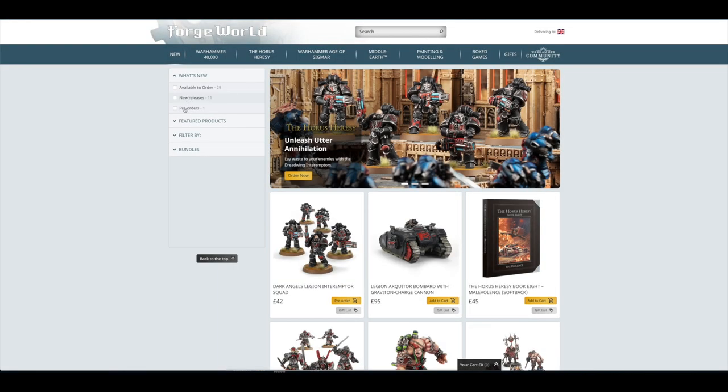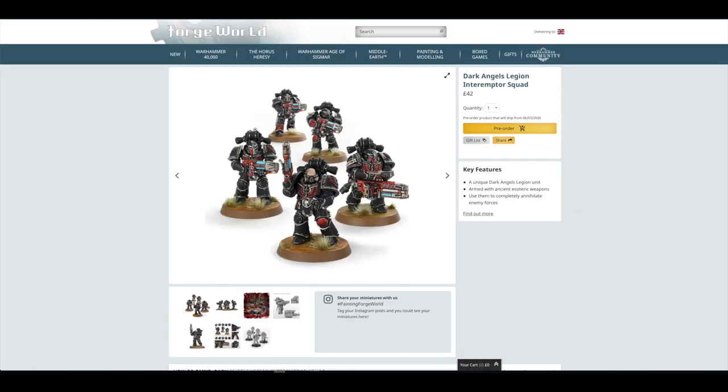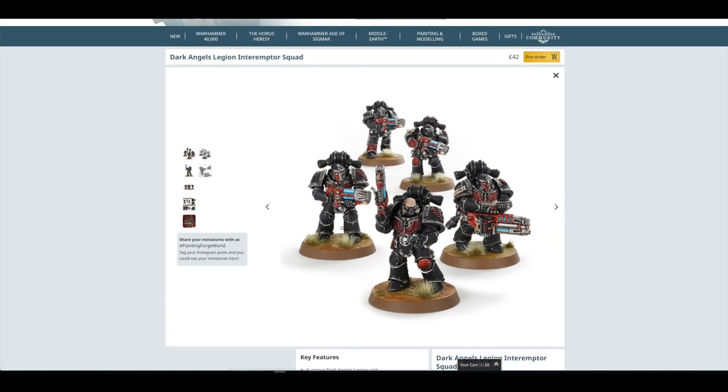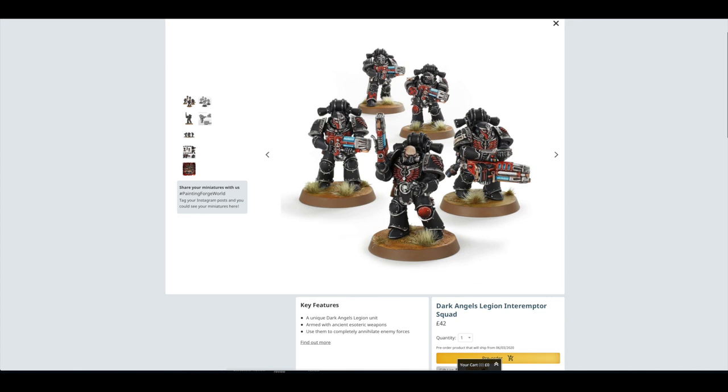If we click on New and go to pre-orders, there is only one pre-order: the Dark Angels Legion Interemptor Squad. I think £42 for five of them is reasonable when you compare them to other Legion-specific Space Marine squads. They're all unique — one even has a larger weapon. You've got the sergeant, they've all got the Dark Angels insignia on their chest plates and shoulder pauldrons, and they've got different helmets too.